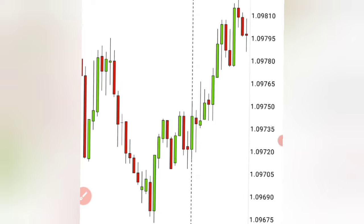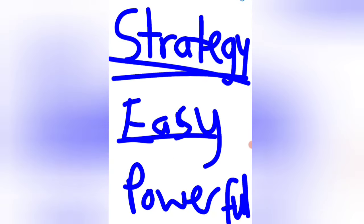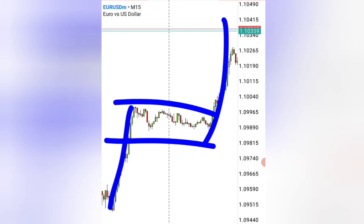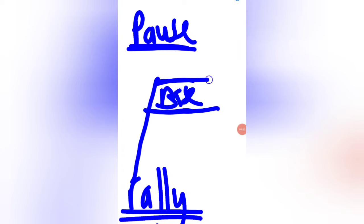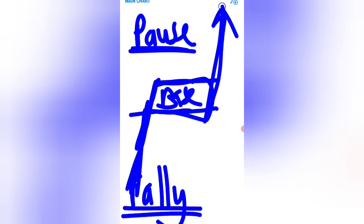So without wasting your time, let's get into the strategy. The type of trading strategy you need must be easy to understand even for beginners and also powerful enough to make you $1,000, $5,000, or even $10,000. This is called the rally base rally strategy. To fully understand it, divide it into three parts: the first rally, where the market moves up sharply; the base, where the market pauses; and then a second rally continuing in the same direction.